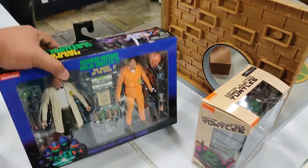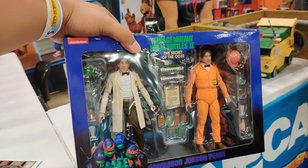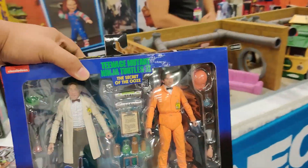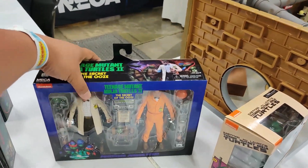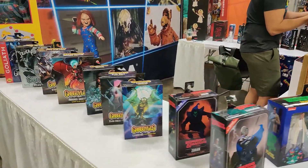They've got the playset for Professor Jordan Perry from the second movie — David Warner, the late great David Warner. I'm not even sure if I was allowed to touch that, but I did. Oh, Lexington!